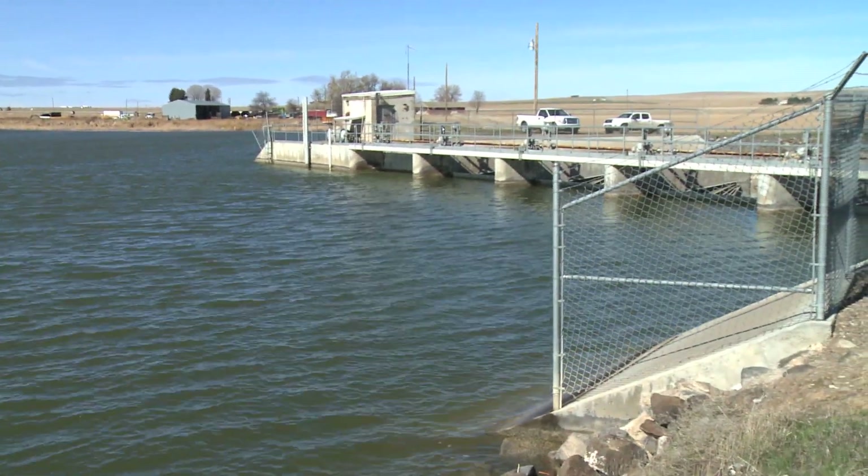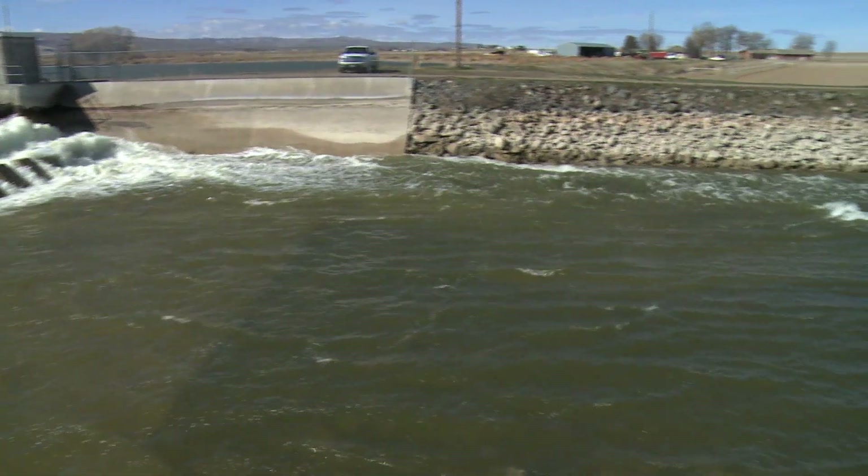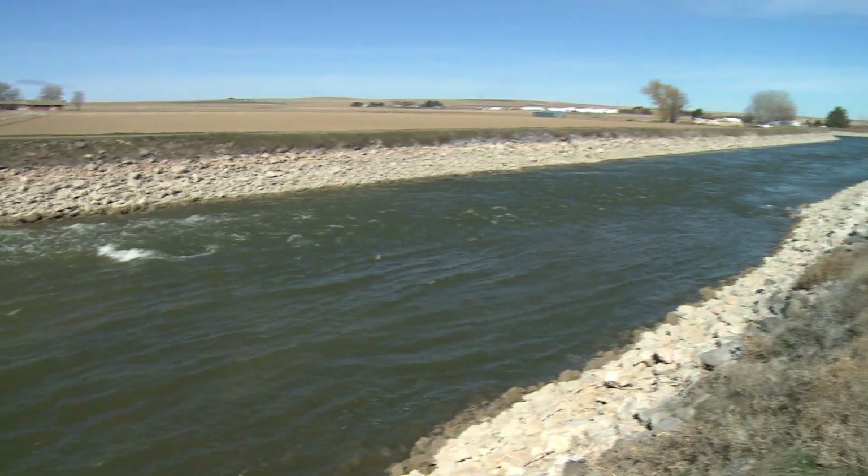We're happy to see their dedication to more recharge sites, not just here in the Magic Valley but in eastern Idaho, and we just want to see it continue for the future. We're willing to participate when we can. Last fall we recharged for probably between five and six weeks under the state recharge right. We just do it for the benefit of the aquifer.